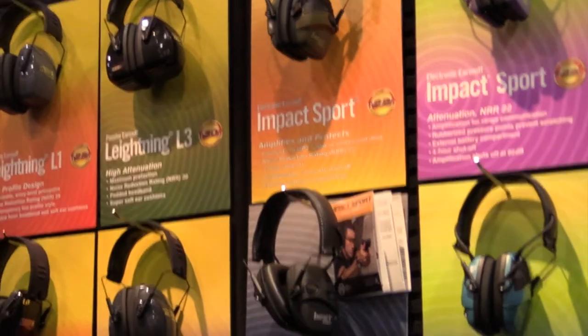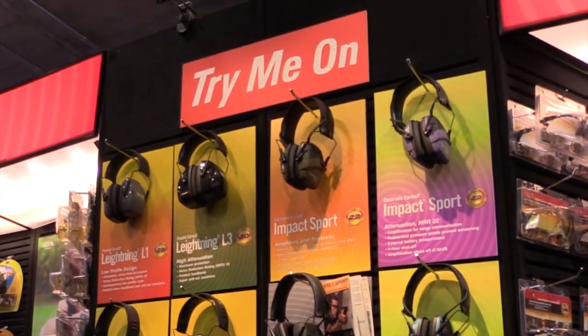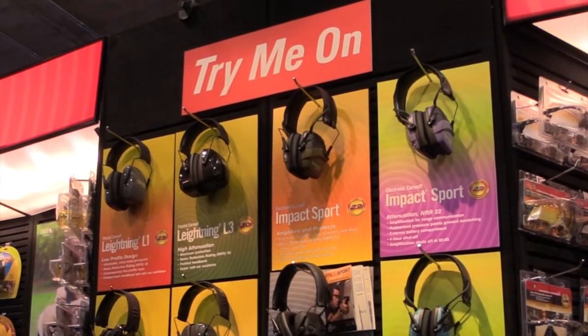Headphones have come a long way, and no one has spearheaded the importance of saving your hearing more than Howard Light hearing protection. Hearing loss occurs over time and it's permanent and irreversible, but it's also 100% preventable.